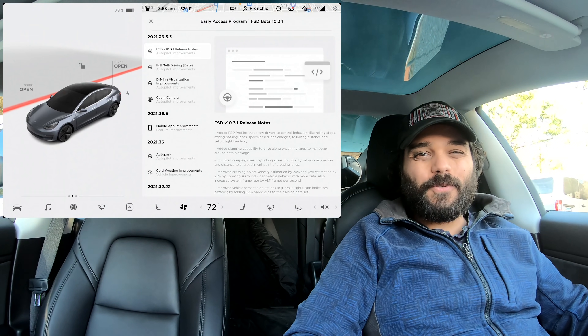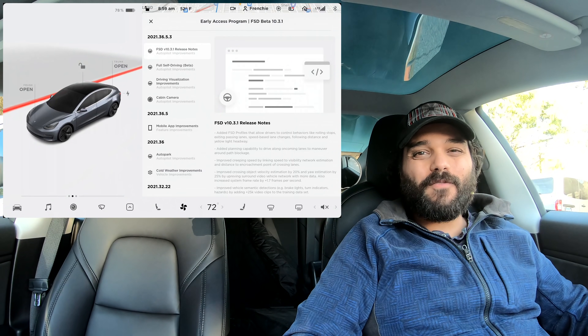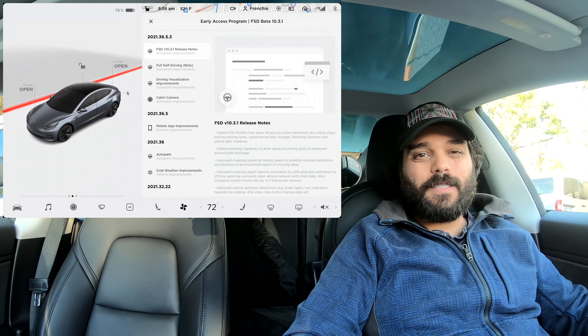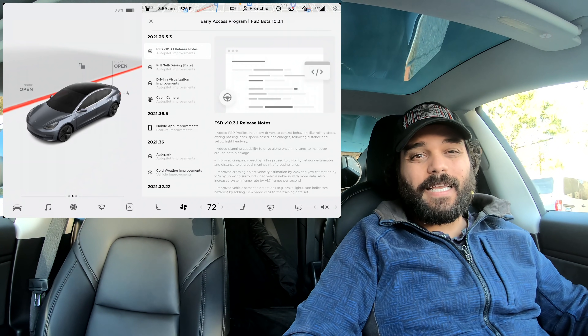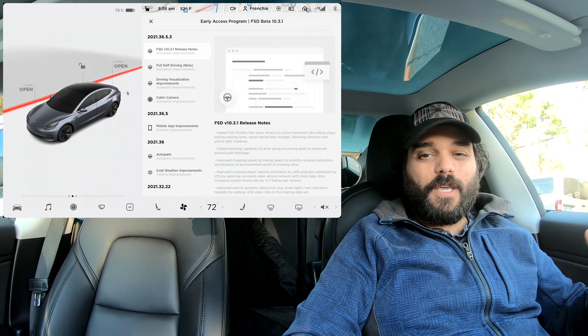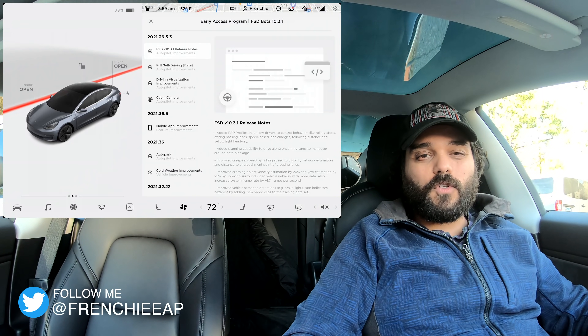Hello everyone and welcome to this video. Today we're testing FSD beta version 10.3.1 — that's the latest version of the FSD beta software pushed to the FSD beta testers. Congratulations to those who had a safety score of 99; they should have received this latest version.